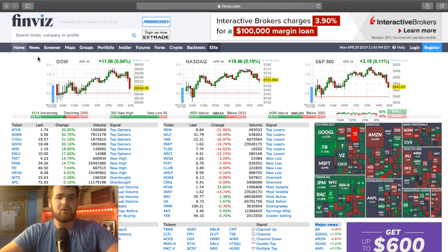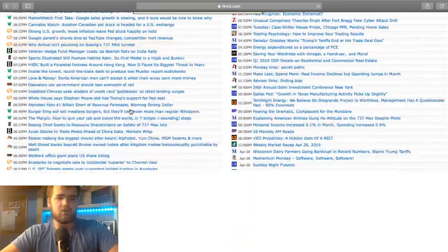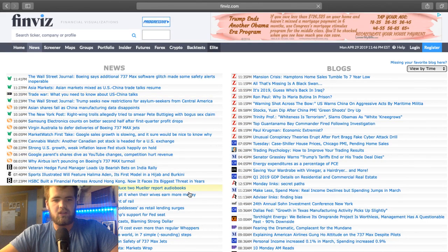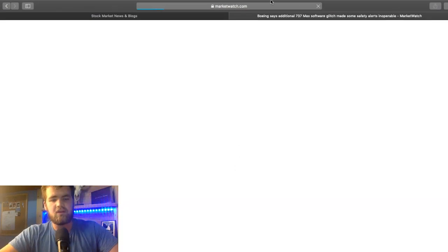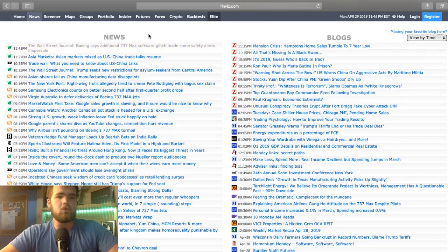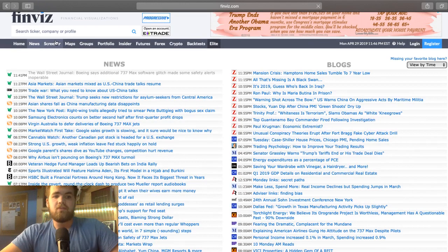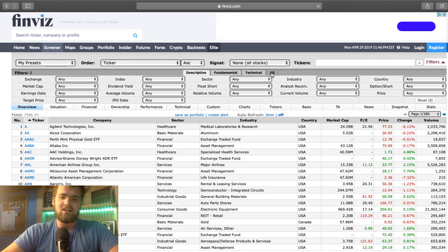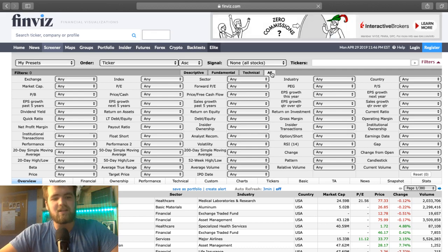The next menu item is the news. The news is very simple — they have news on the left and blogs on the right. You can kind of see what's going on in the market, find different things you find interesting, click on them and it pulls up the article. Now the screener is where the magic happens. It's where the money gets made.